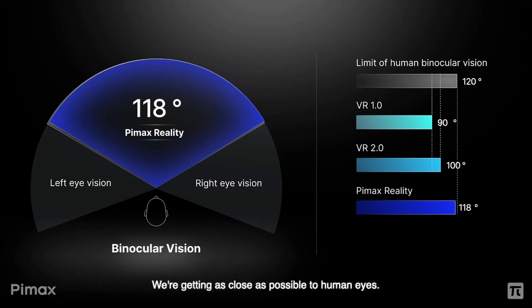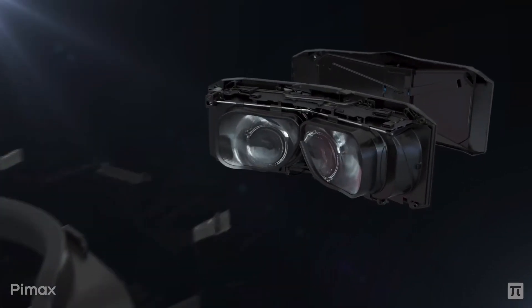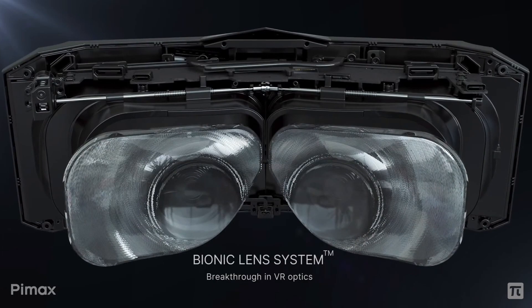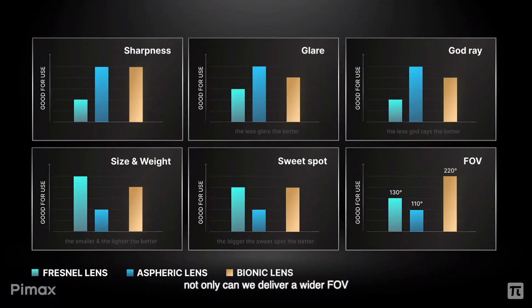Now, as you know, especially if you've had a BIMAX headset before, with larger FOVs, distortions are going to become much more prominent as well as chromatic aberrations.